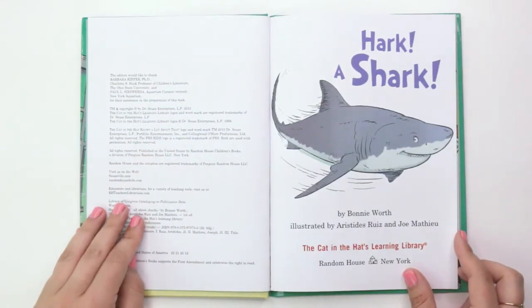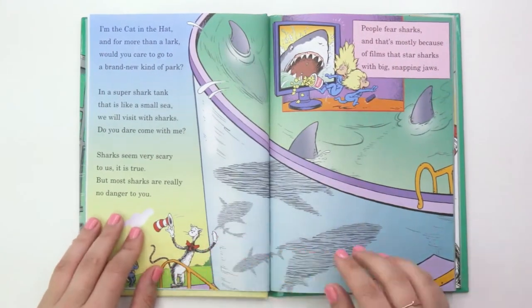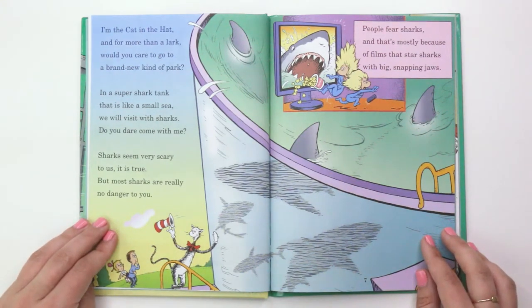Hark a Shark by Bonnie Wirth, illustrated by Aristides Ruiz and Joe Mathieu. "I'm the Cat in the Hat and for more than a lark, would you care to go to a brand new kind of park? In a super shark tank that is like a small sea, we will visit with sharks — do you dare come with me?"